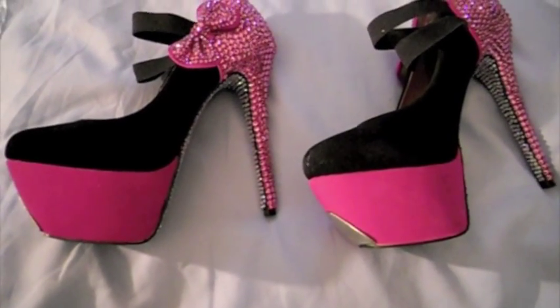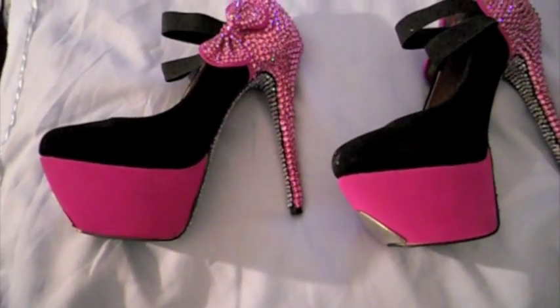Hello, this is Uniques, coming back at you guys. Uniques is a small company where we make custom-made sunglasses, wine glasses, necklace earrings, cell phone cases, purses, and shoes.